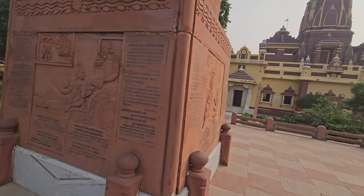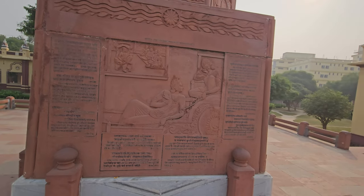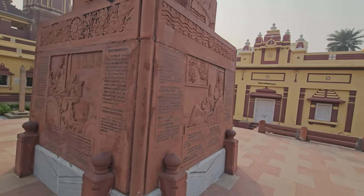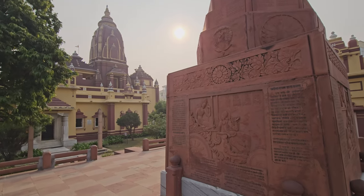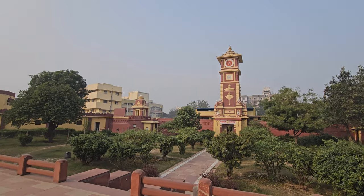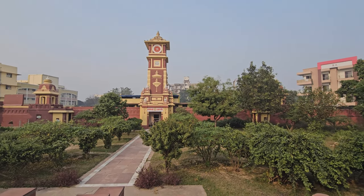A very beautiful temple, very calm setting — not much of a crowd, which is something you like here at the Birla temple. You can only hear birds chirping. There is also a Hanuman Mandir here.